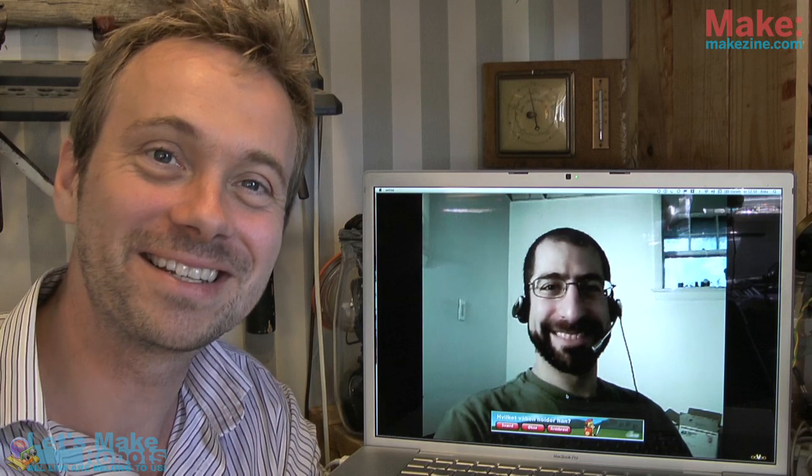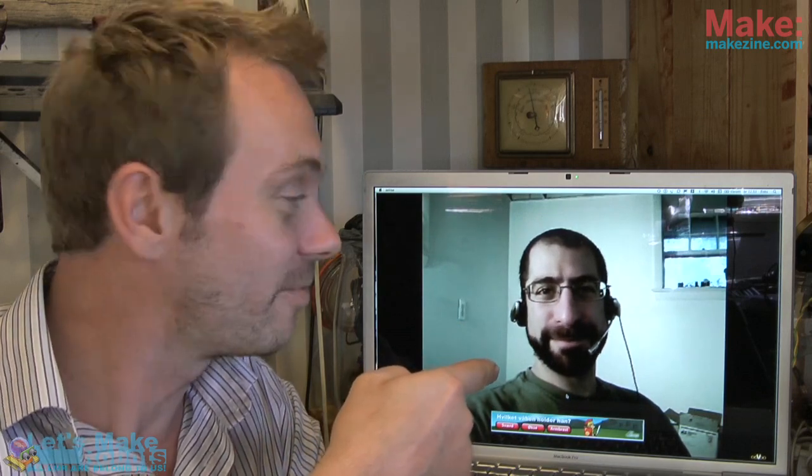Hello and welcome to this week's edition of the latest in hobby robotics. My name is Fritz Luneborg. I am sitting in my workshop in Denmark, and on my left I have my friend Andrew from the States.